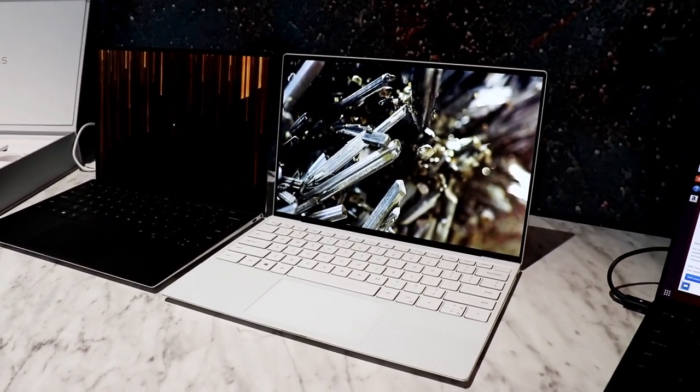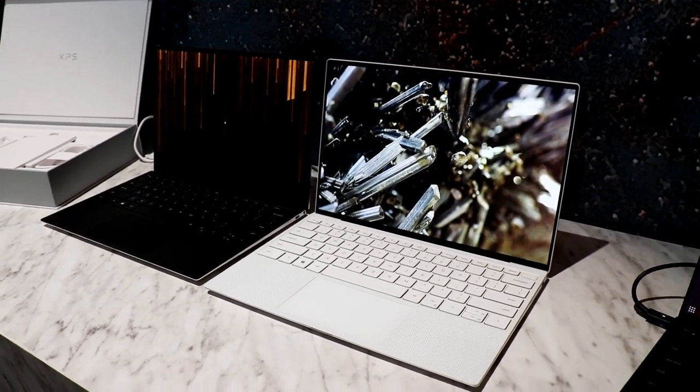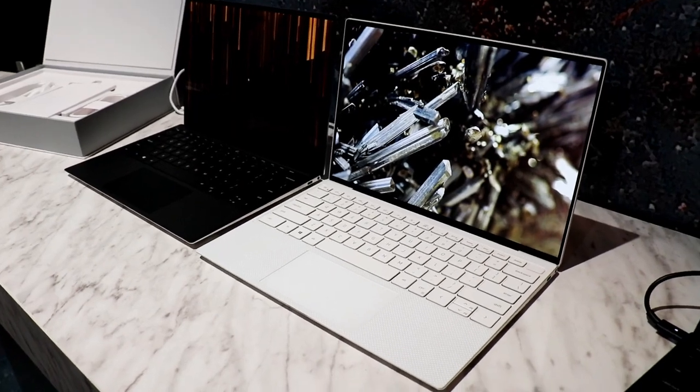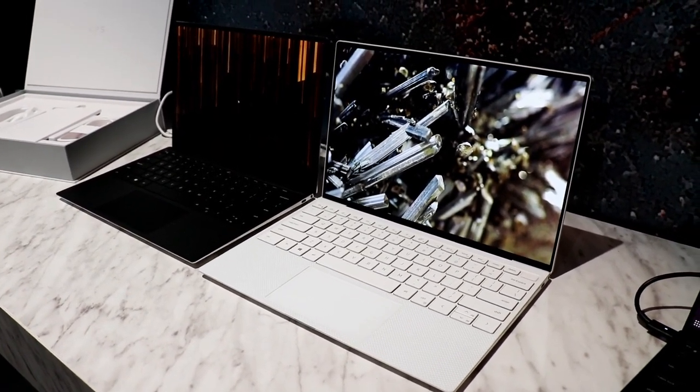So a 13.4-inch display, four-sided infinity edge. The camera is up top still — we talked about that last year at CES — but this year what we've added is the IR camera, so we've got Windows Hello facial recognition capabilities as well.